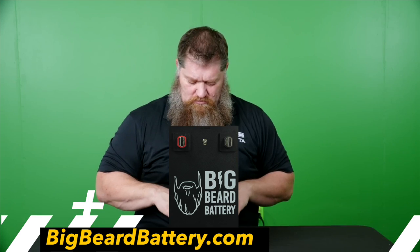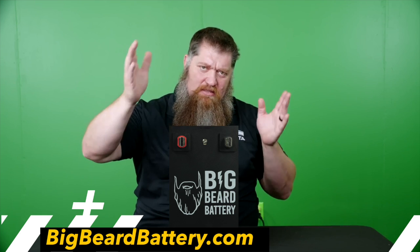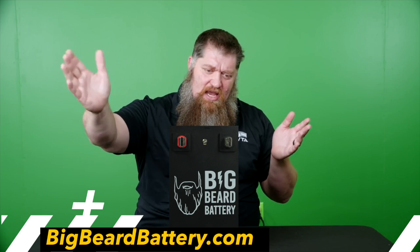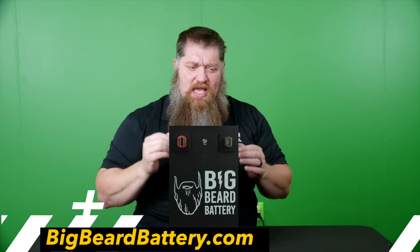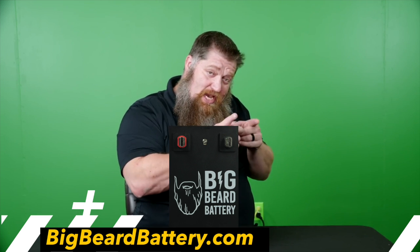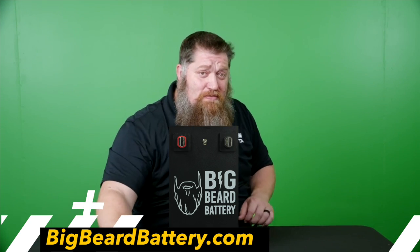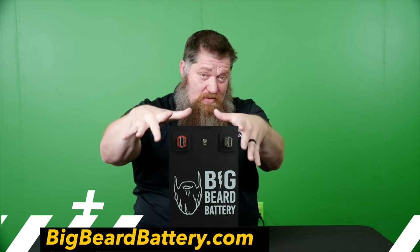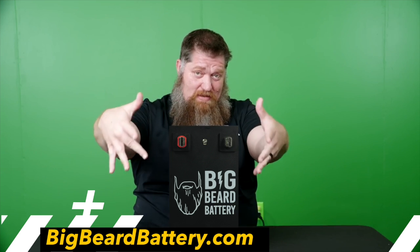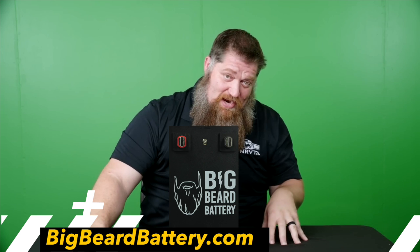And there's your tech tip. If you want to learn more about my battery, click the link below. Big Beard Battery is the way to go.